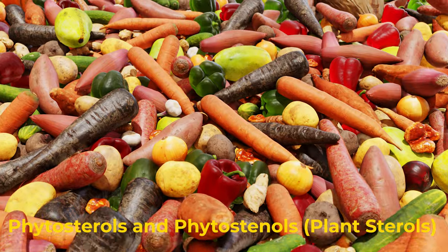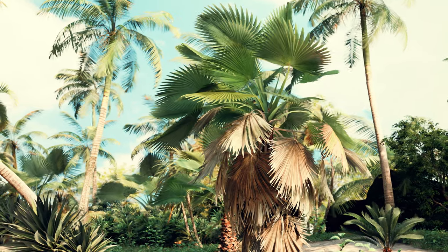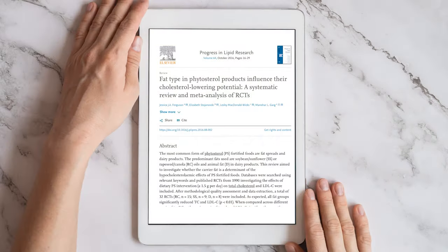Phytosterols and phytostanols, present in healthy and natural fats that weren't heated or refined, were part of our ancestors' diet. They decrease the reabsorption of cholesterol in the intestine by competition. Two grams per day can reduce LDL cholesterol by 10% in just 4 weeks. This is amazing, but they work better when not mixed with animal fat like dairy products. For best performance, they should be combined with omega-3 or monounsaturated fat like olive oil or canola oil.